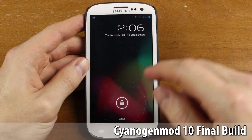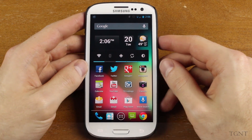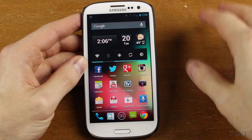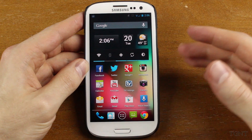Hey guys, what's up? Tyler here with T-Game and Tech. In today's video, I'm going to be going over the final build of CyanogenMod 10. And this is a pretty stable release — they call it the stable release. I'll put a link in the description below where you can pick up CyanogenMod 10 for the Galaxy S3.